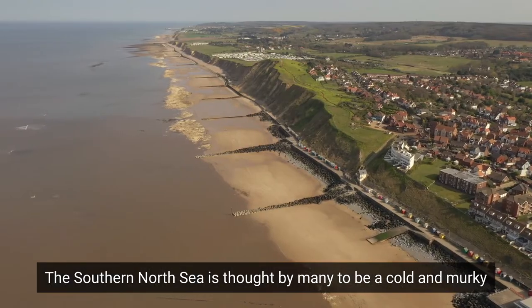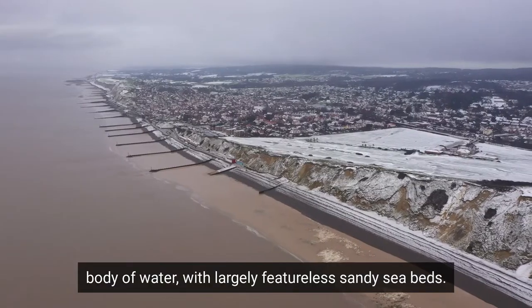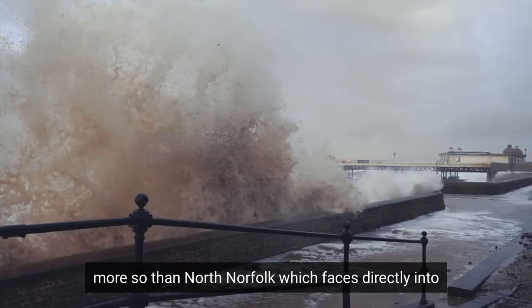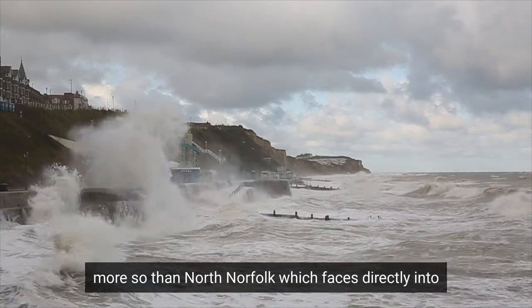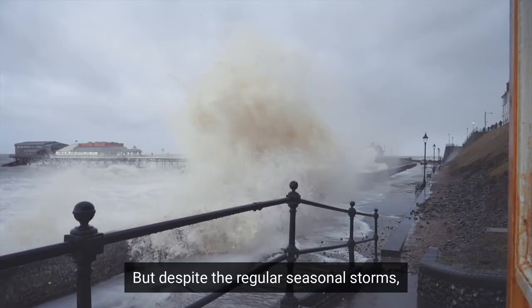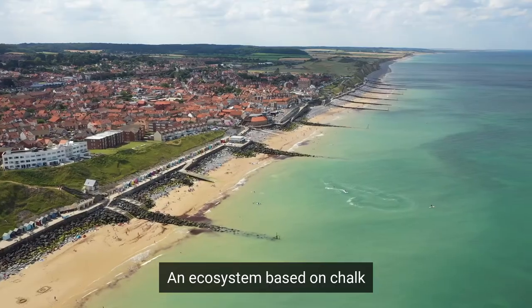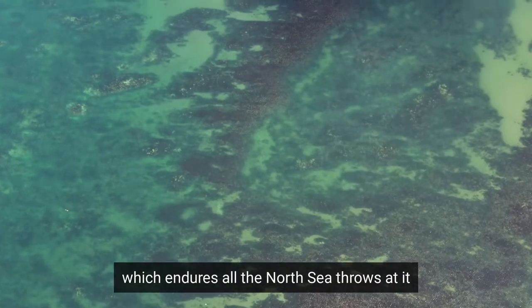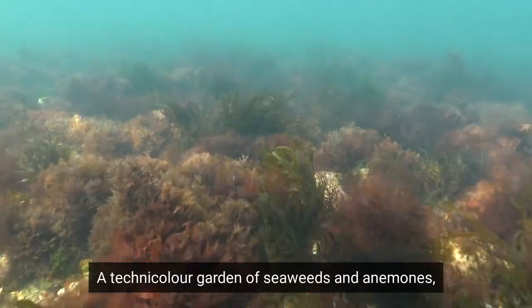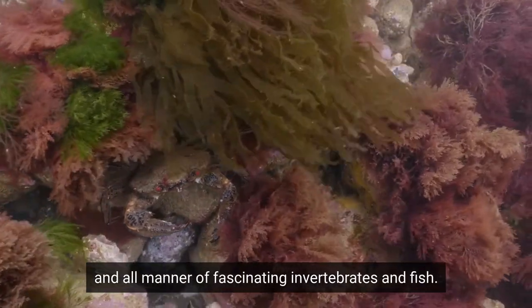The Southern North Sea is thought by many to be a cold and murky body of water with largely featureless sandy seabeds. Winter storms driven down from the north regularly batter the coastlines all along the east coast of England, but none more so than North Norfolk, which faces directly into the oncoming northerly gales. But despite the regular seasonal storms, just off the coast of North Norfolk there lies a unique thriving underwater ecosystem — a technicolour garden of seaweeds and anemones patrolled by sapphire blue lobsters, ruby-eyed swimming crabs and all manner of fascinating invertebrates and fish.